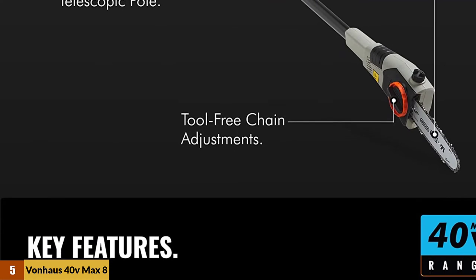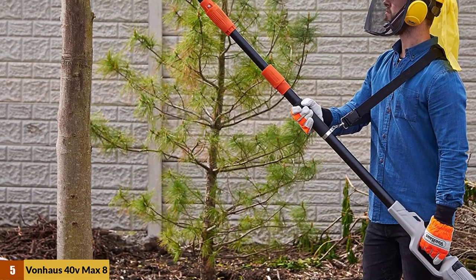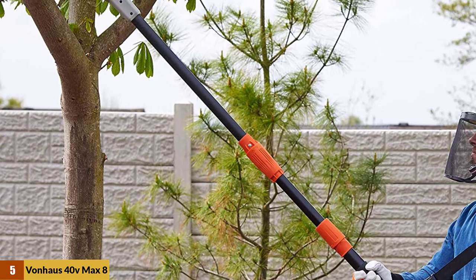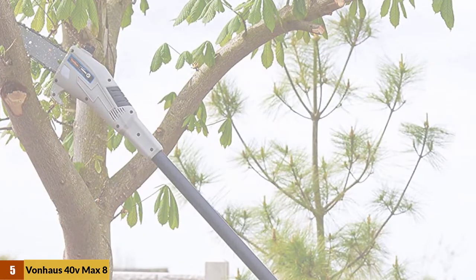What's more, the trimmer boasts an LED charge indicator light so you can know when the battery is full. Also included is a shoulder strap designed to help you maintain great control of the trimmer. This long-reach hedge trimmer is ergonomically designed for maximum comfort and extended use, and also includes a blade and charger cover that offers convenient storage when not in use.